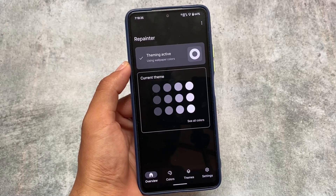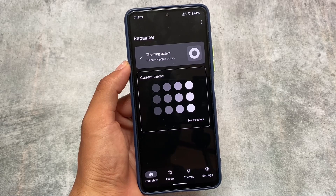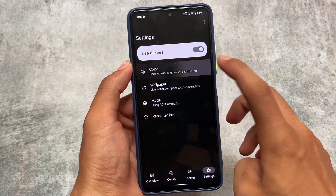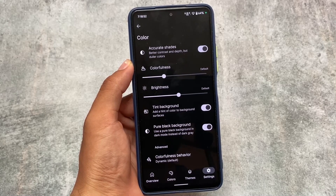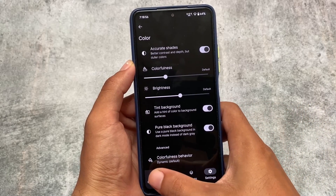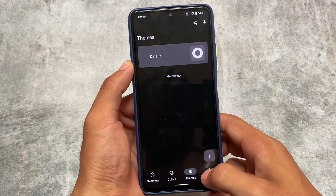Repainter is now playing an important role in almost all custom ROMs. If you're a Repainter user, you don't need to worry — Repainter integration is already there and you don't need to root your device. It's working perfectly fine. I'm using dark theme, but it's not just dark — it's actually pure black. In the color section, there's an option called 'pure black background' which I have enabled, and I'm using it without root.